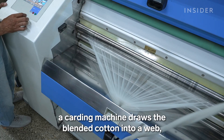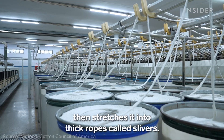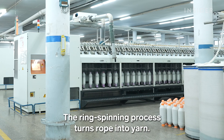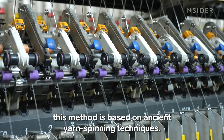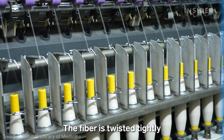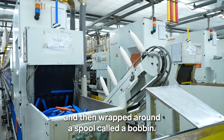In the spinning room, a carding machine draws the blended cotton into a web, then stretches it into thick ropes called slivers. The ring-spinning process turns rope into yarn. Though largely automated now, this method is based on ancient yarn-spinning techniques. The fiber is twisted tightly and then wrapped around a spool called a bobbin.